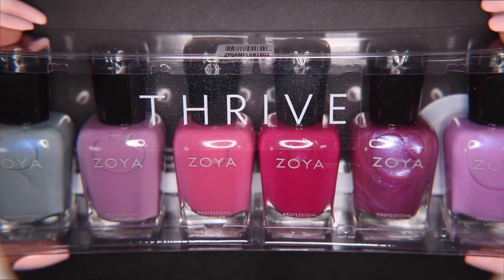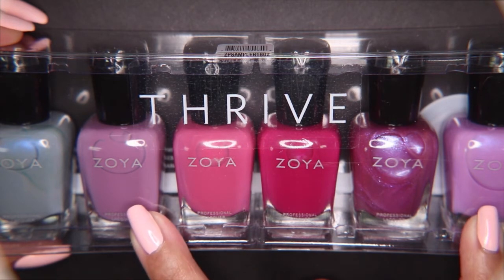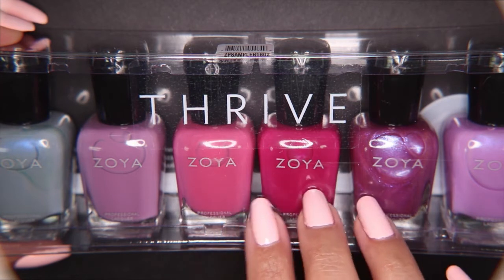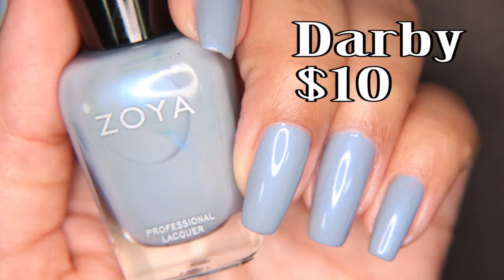Zoya is one of those brands that I don't tend to buy often. I have two polishes that I bought in the past and I almost never use them because I can't stand their brush. Also, in this collection, if you look, these colors are all sort of very similar — like these two look similar, and then these three are almost in the same family group. They only have the one standout, which is Darby.